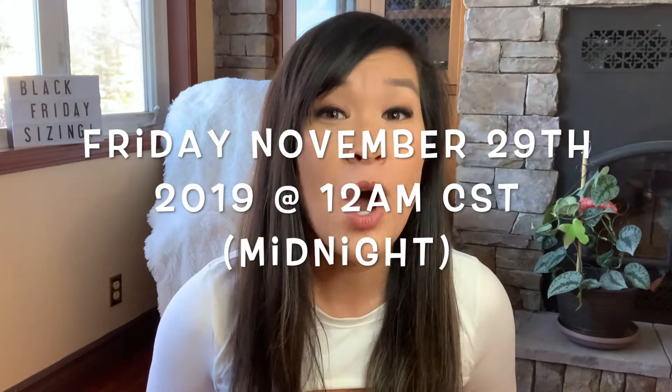This is going to be a launch and a sale happening at 12 a.m. Central Standard Time on Friday, November 29th — basically at midnight on Black Friday. For us Canadian folk, it's a little sad because we have to work on Friday, but I'm still going to be staying up for this sale. I'll list some of the other time zones in the description box below. In my experience, even with normal launches, stuff sells out insanely fast.